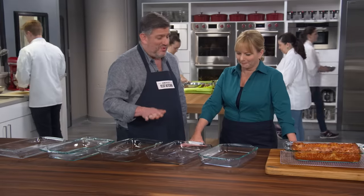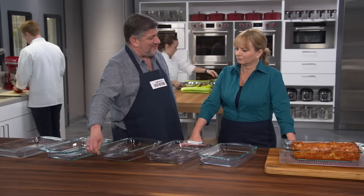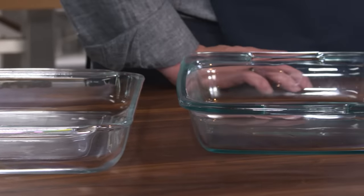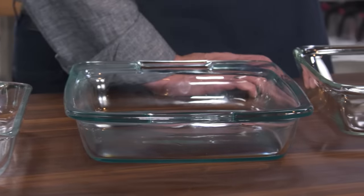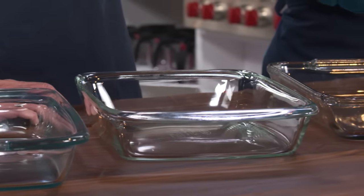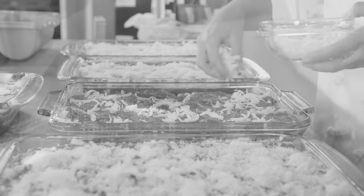They also work really well for sheet cakes, like a yellow sheet cake where you want the crust to be a little bit lighter, because the glass doesn't absorb heat as readily as the metal does. We have our lineup of five different glass rectangular baking dishes. The price range was $7.29 up to $18.77. The tests were lasagna and that yellow sheet cake.